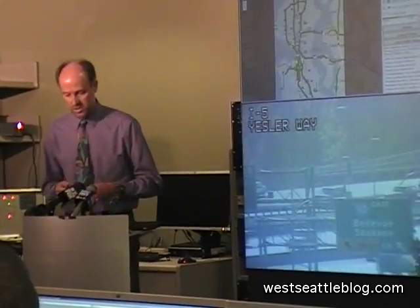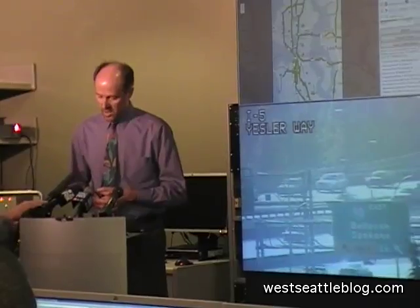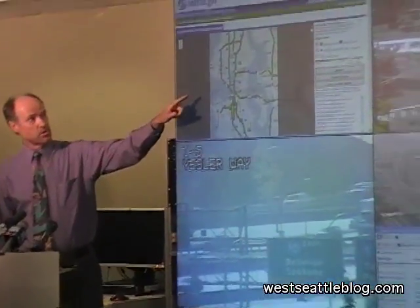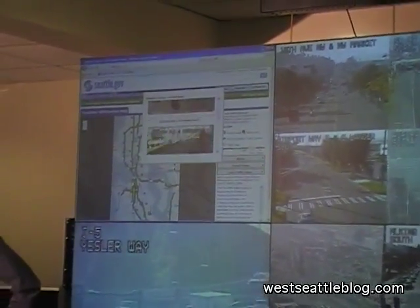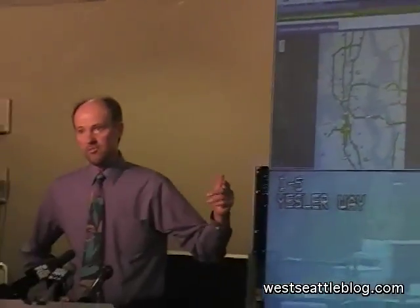We have 146 traffic cameras and we make about 120 of those available on the Traveler Information site. This here is our Traveler Information site. It shows ten major corridors where it displays traffic conditions, and for eight of those we have travel times.